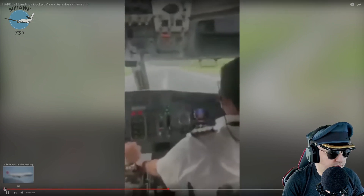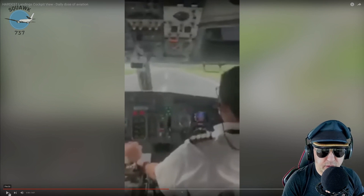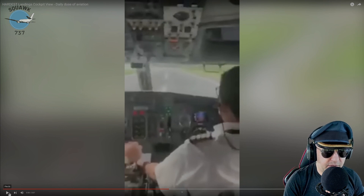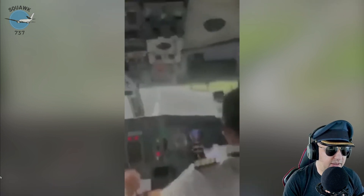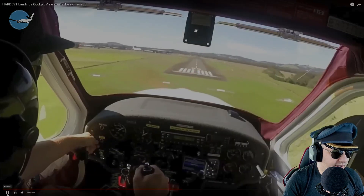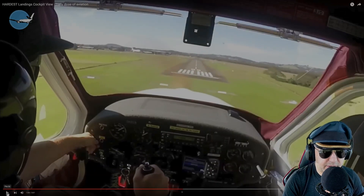The guy in the right seat has his phone out — that's a no-no. If you're going to take video, do it from a mount. Don't have your right hand out looking at your screen while you're supposed to be monitoring the pilot flying. They're laughing about it — hard landing inspection required, plane grounded. Oh my gosh.